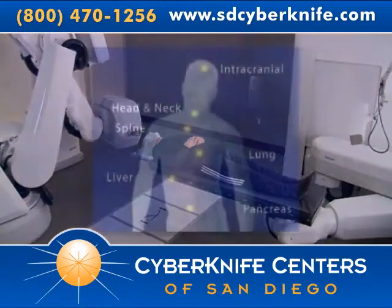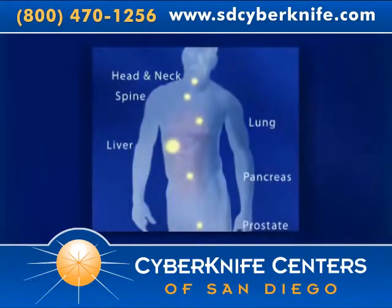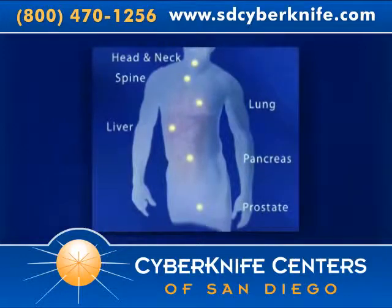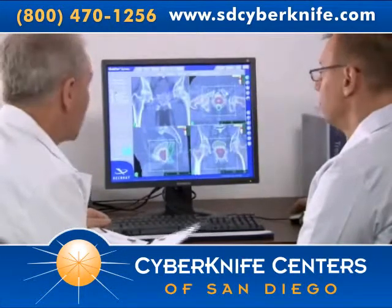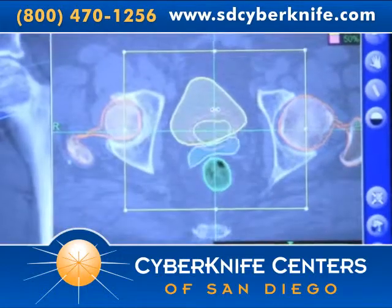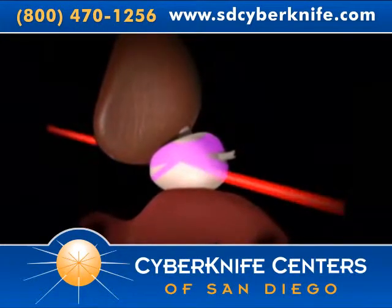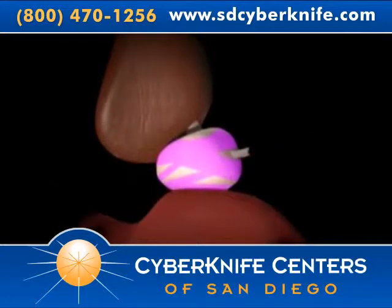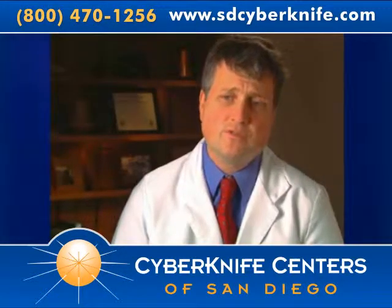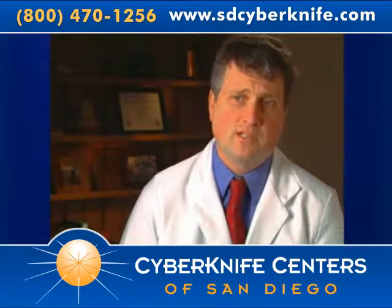Third, unlike some radiosurgery systems which can only treat tumors in the head, the CyberKnife system has unlimited reach to treat a broad range of tumors throughout the body, including the head, spine, liver, prostate, and lungs. And finally, the CyberKnife system's treatment accuracy is unrivaled. Its ability to treat tumors with pinpoint accuracy is unmatched by other radiation therapy and radiosurgery systems. The CyberKnife system can essentially paint the tumor with radiation, precisely delivering treatment to the tumor alone and sparing surrounding healthy tissue. A lung tumor moves constantly with respiration. Conventional radiation would require radiating the whole area where the tumor might be in any phase of respiration, whereas with CyberKnife, the radiation device actually tracks the tumor and allows a very focused dose of radiation to the tumor, not the surrounding normal lung.